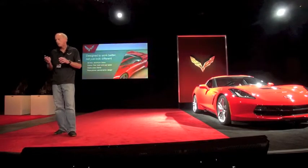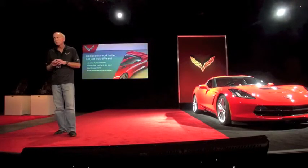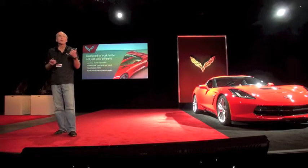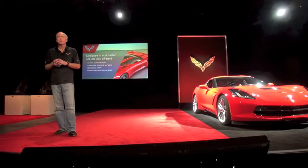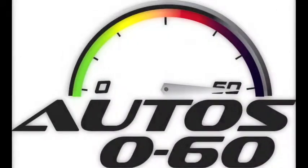The technology underneath — I'll talk a little bit more about the aluminum structure. You can take a look at some of the aluminum pieces around here. We've got the very first standard use of carbon fiber on the Corvette. The interior was absolutely a priority in the development of the car. And I've already spoken about the race-proven design.